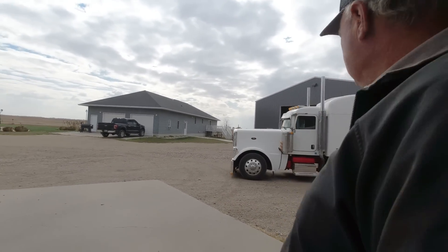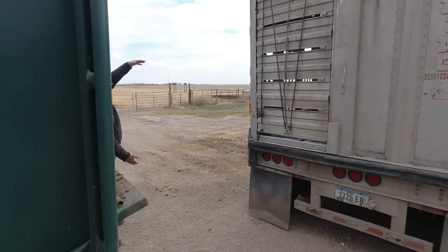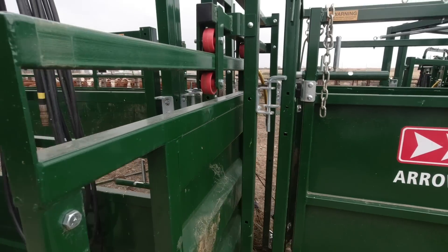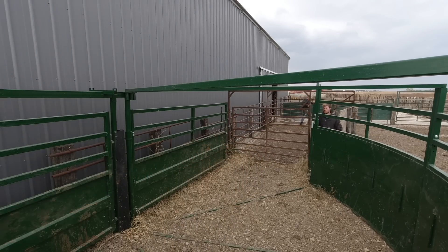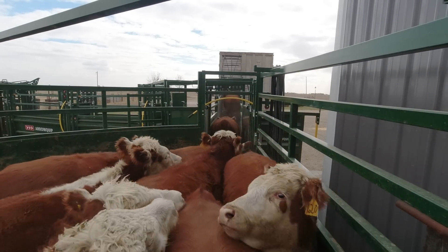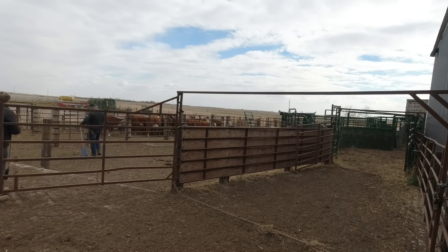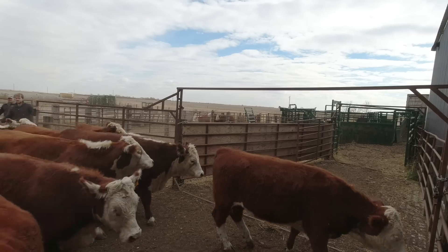Herefords go bye-bye. Bye, Herefords. Herefords go bye-bye. Bye-bye.